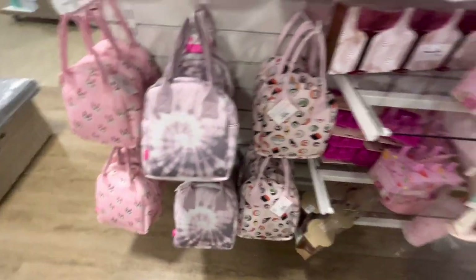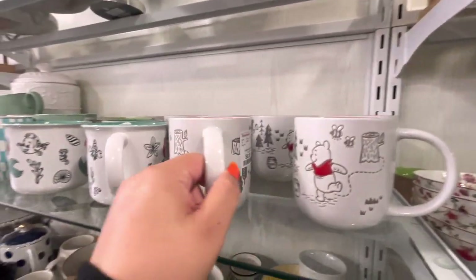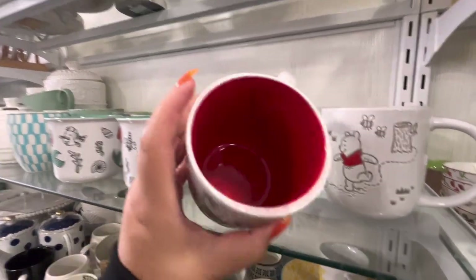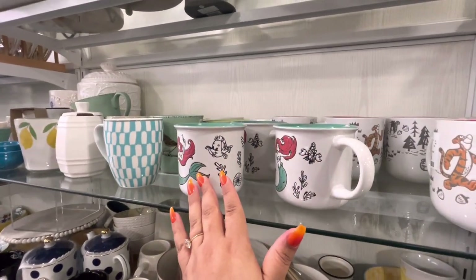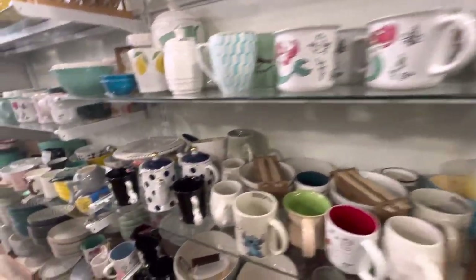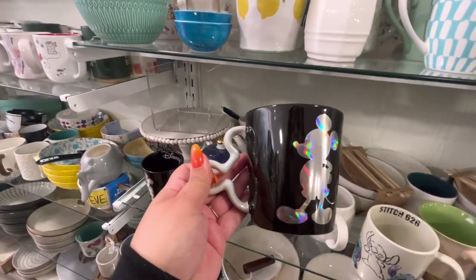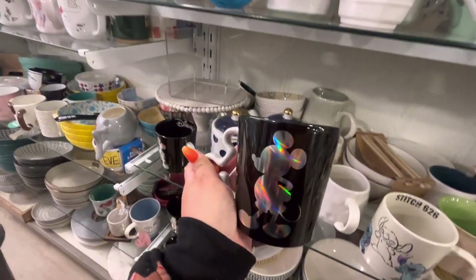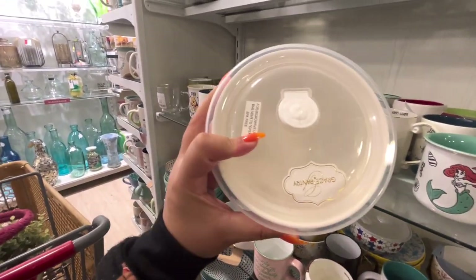Here they have these cute Winnie the Pooh mugs I haven't seen before — $6.99. Look, Tigger and Pooh, red on the inside! They also have the Ariel ones again. And these are new for me — Mickey Mouse mugs with a pretty handle for $6.99. They also have cute patriotic ceramic food containers with lids for $4.99 — cute print!